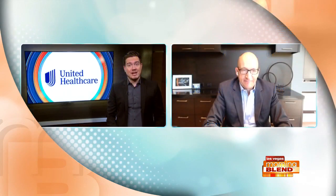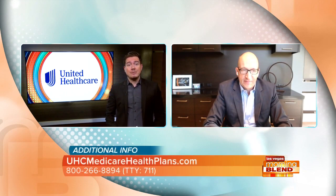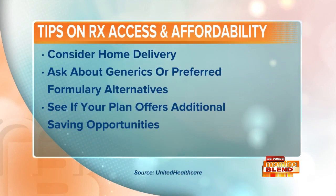People want convenient options to access healthcare from everywhere, including the comfort of their home. Here are three tips to help manage costs for prescription drugs. Tip one: take advantage of home delivery. That is a great option. Many UnitedHealthcare members are using home delivery — it's convenient, safe, and affordable. Since the onset of the pandemic, there has been a significant rise in those opting for home delivery. You can get up to a 100-day supply through home delivery, which helps save trips to the pharmacy and can help save money.